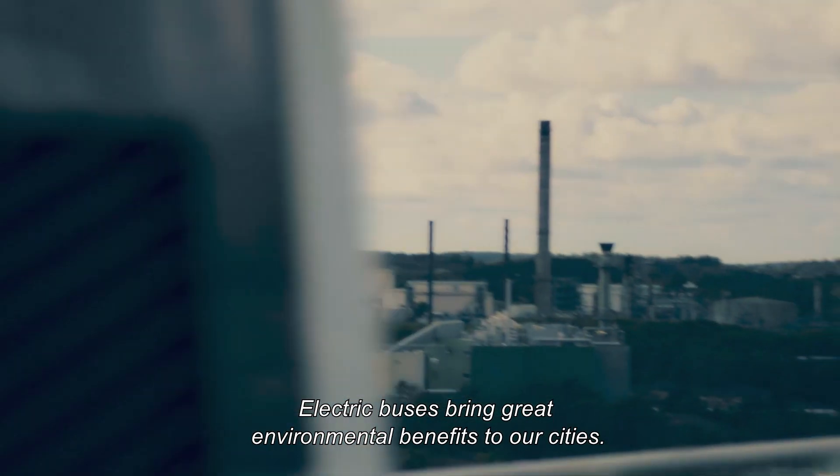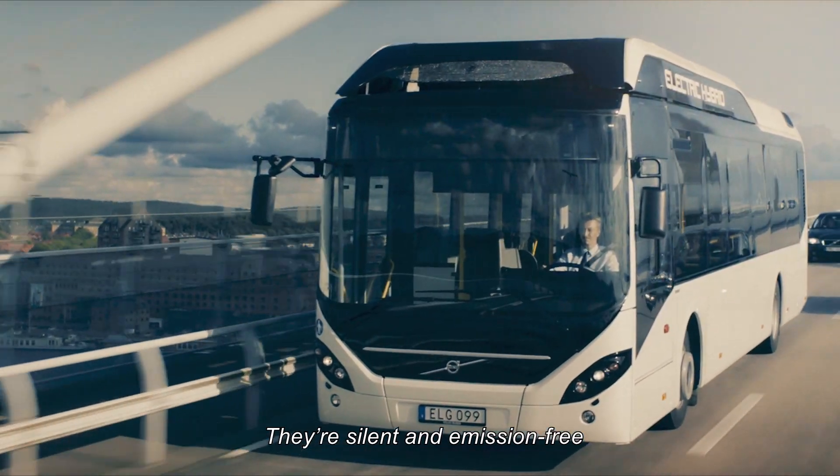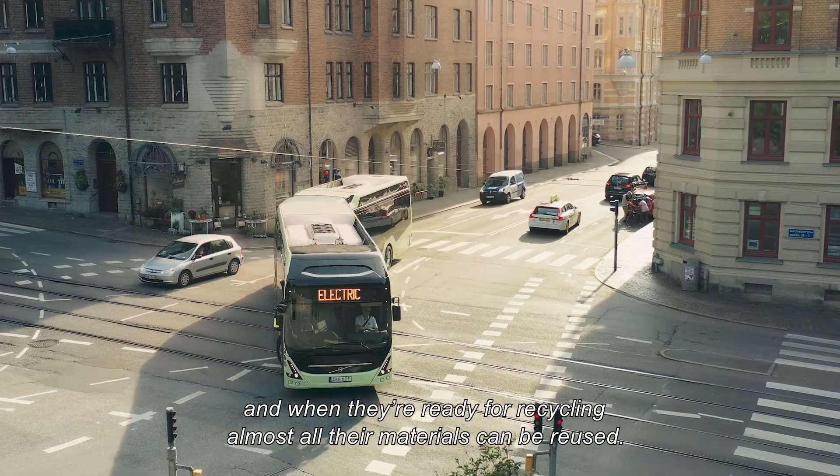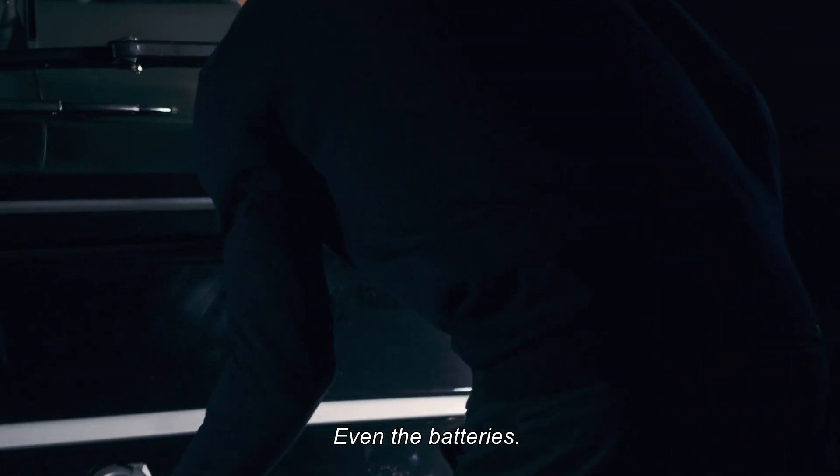Electric buses bring great environmental benefits to our cities. They're silent and emission-free, and when they're ready for recycling, almost all their materials can be reused, even the batteries.